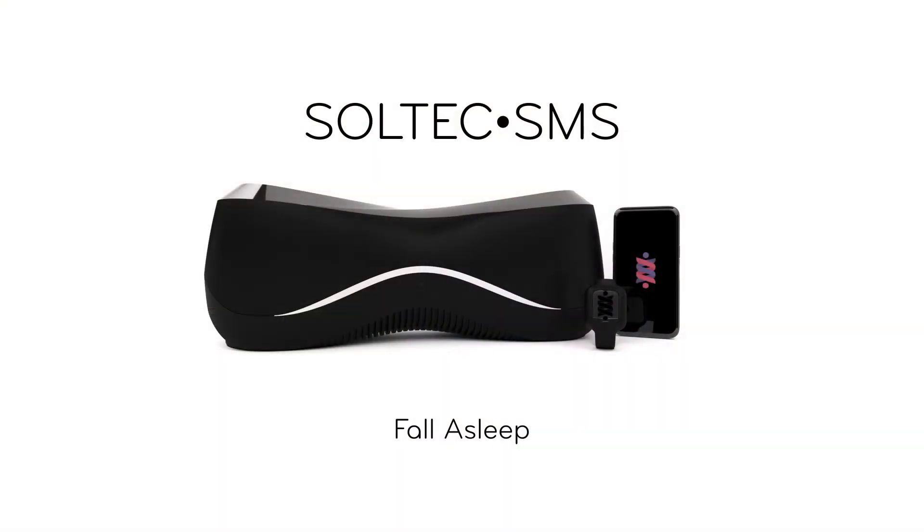SMS will help you fall asleep and stay asleep. But most importantly, it will enhance your Delta sleep.